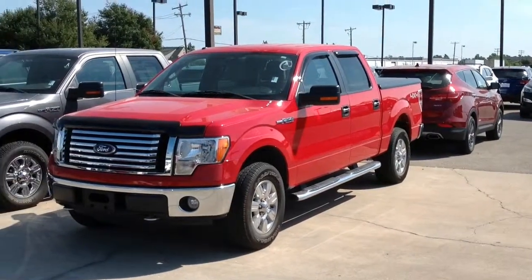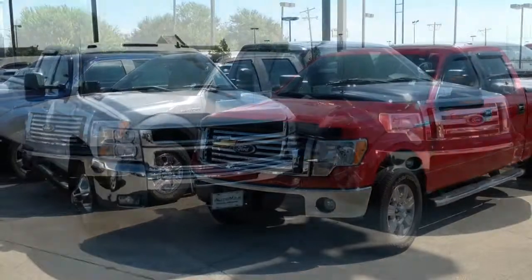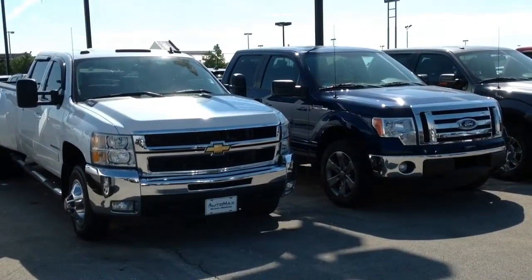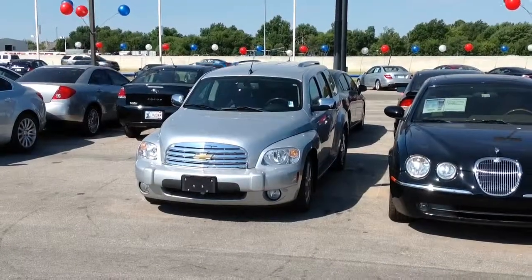Check out these heavy-duty pickup trucks. Here's a red 2008 Ford F-150 Lariat with only 52,000 miles, or this 2010 Ford F-150 XLT with 55,000 miles.